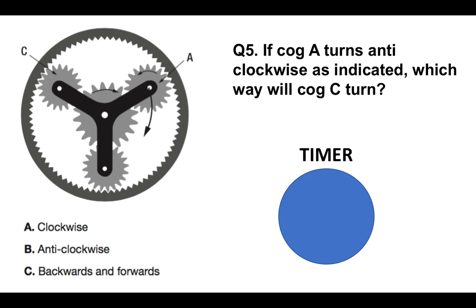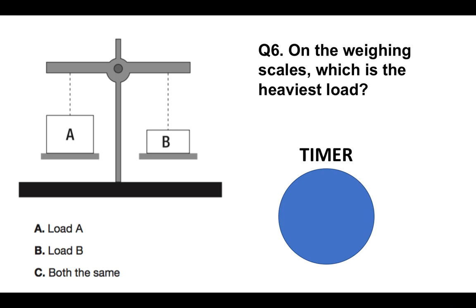Question number five: if cog A turns anticlockwise as indicated, which way will cog C turn? Is it A, clockwise; B, anticlockwise; or C, backwards and forwards? That's question five — halfway through the test complete.